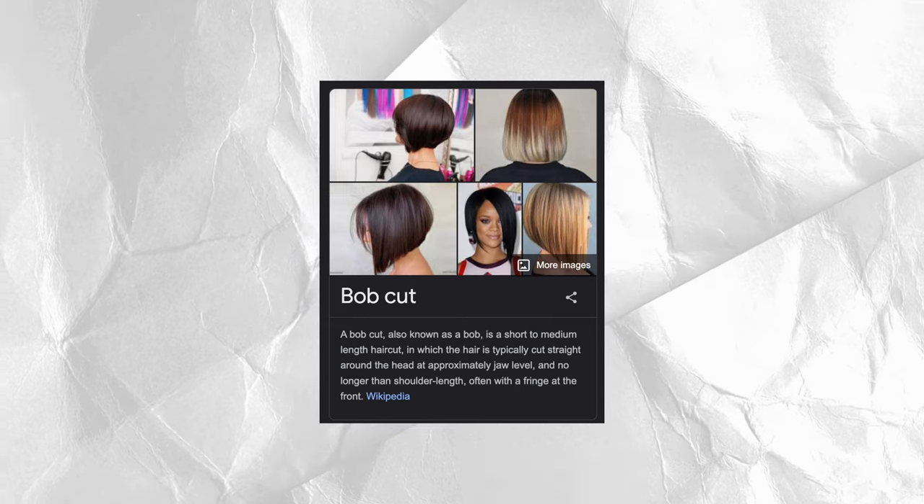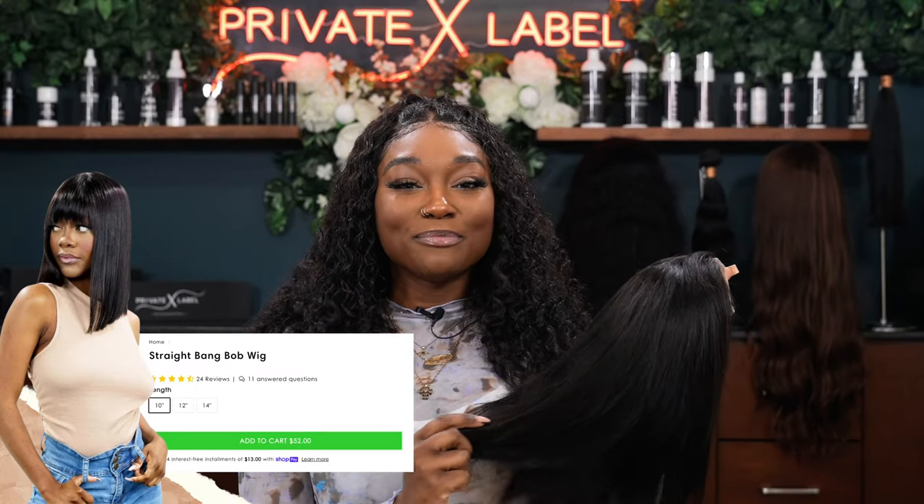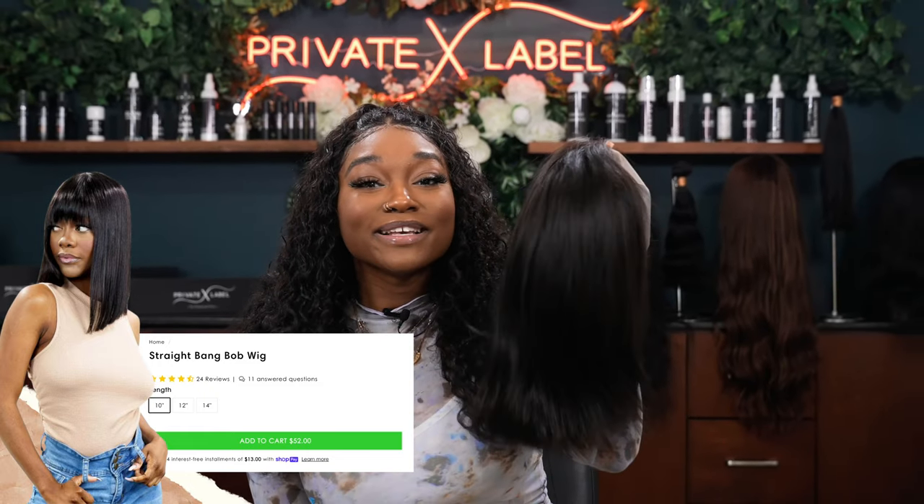Bobs remain a classic and they're timeless. Bob hairstyles can be edgy, they can be flirty, and they vary in different lengths, textures, and colors. Bobs are an excellent style while you're growing out your hair and they're a go-to for a fresh new cut. Everywhere you look, there's a beautiful girl sporting her version of a Bob hairstyle. Some of the best-selling wigs at Private Label are actually the Bob wig.